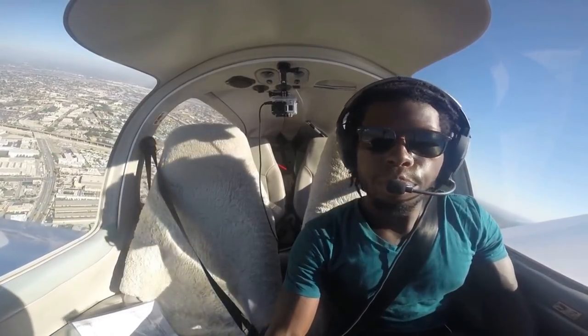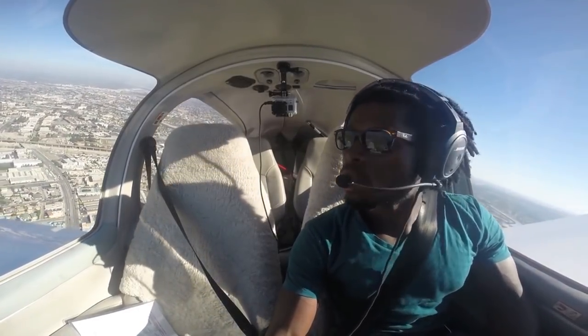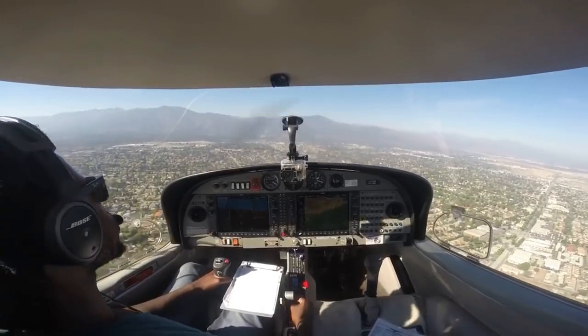A faster airplane means faster brain work — you have to think and react faster when you're flying. And there's one more thing that's even more important about speed: how slow your airplane flies. No matter how much fun you're having up there, you still have to come down at some point.